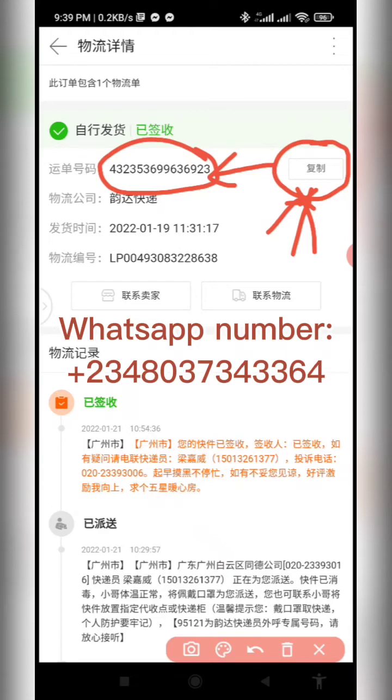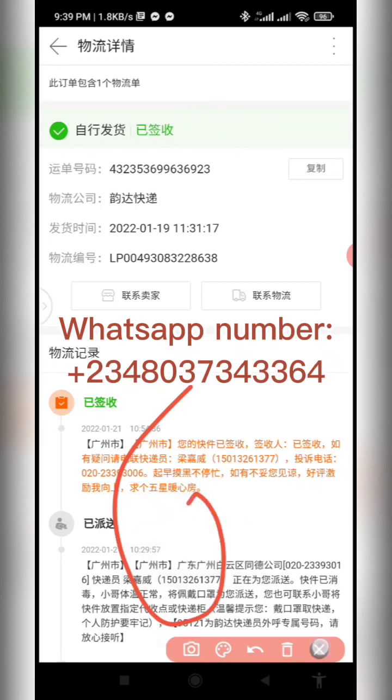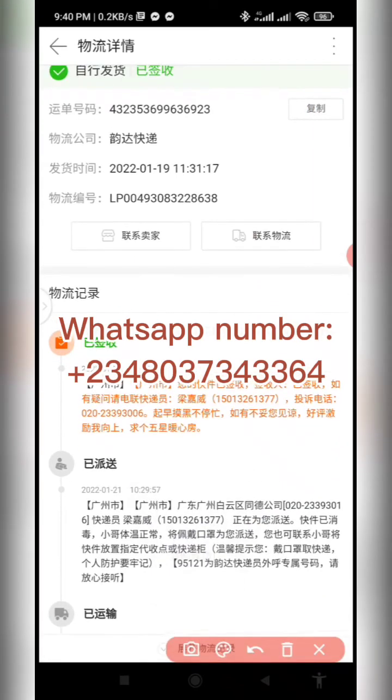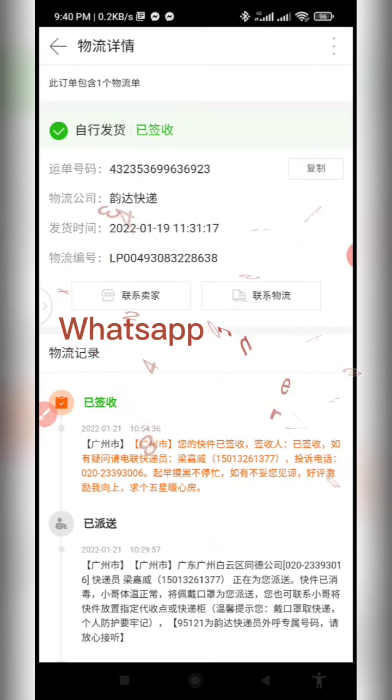That's for those who have a 1688 account and ordered themselves. If you used agents to order, you don't need to go through this process — you only need to wait for your agent to send you the tracking number. Once you have the tracking number, head over to your Chrome browser.